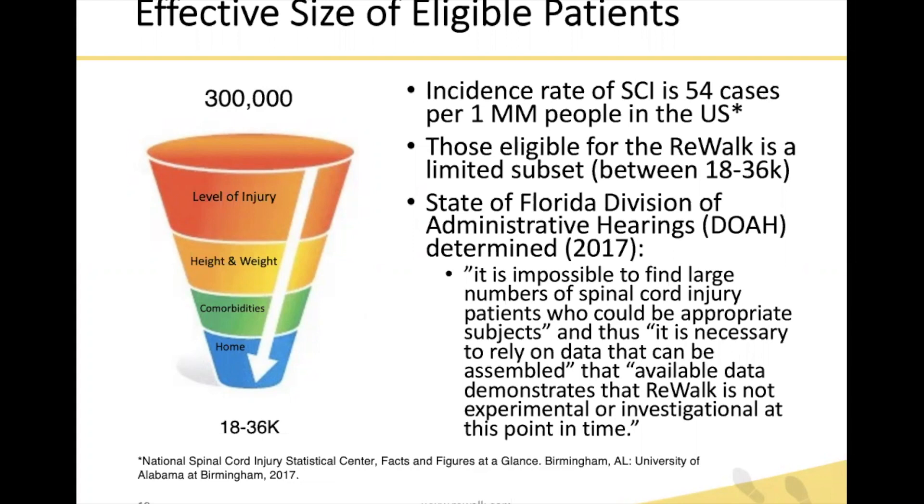There was an important court decision by the state of Florida Division of Administrative Hearings in 2017. They stated it is impossible to find large numbers of spinal cord injury patients who could be appropriate subjects, and thus it is necessary to rely on data that can be assembled. That available data demonstrates that Rewalk is not experimental or investigational at this time. The existing studies are great but not large randomized controlled trials, although there is VA co-op work in progress with a much larger patient sample. We need to look at the data as a whole, as large numbers of these individuals do not live close to rehab centers and cannot participate in large trials.